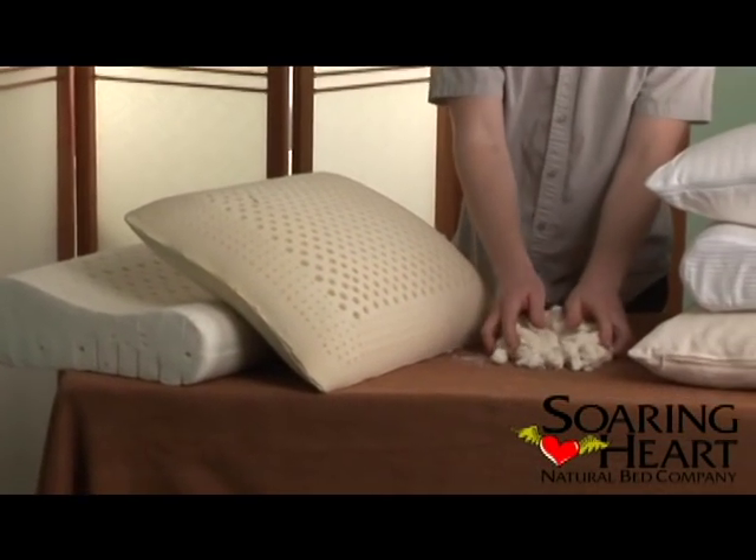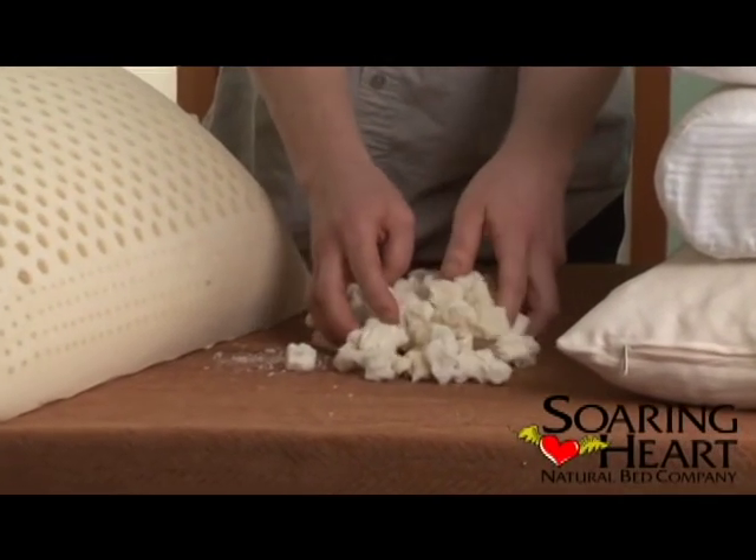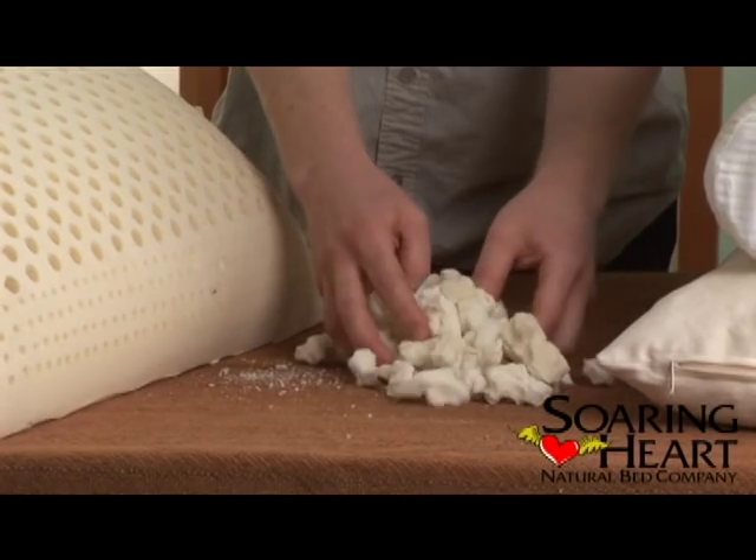We also shred our own latex foam, which is going to be a combination of natural and a synthetic and natural blend.